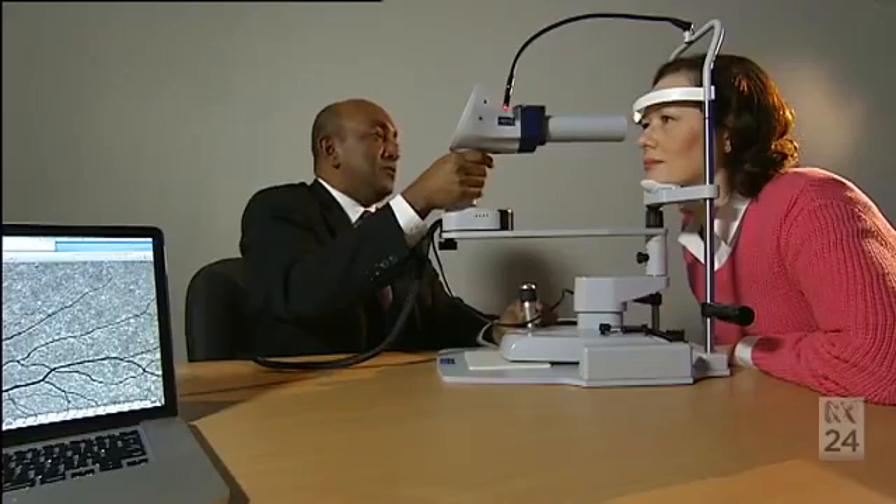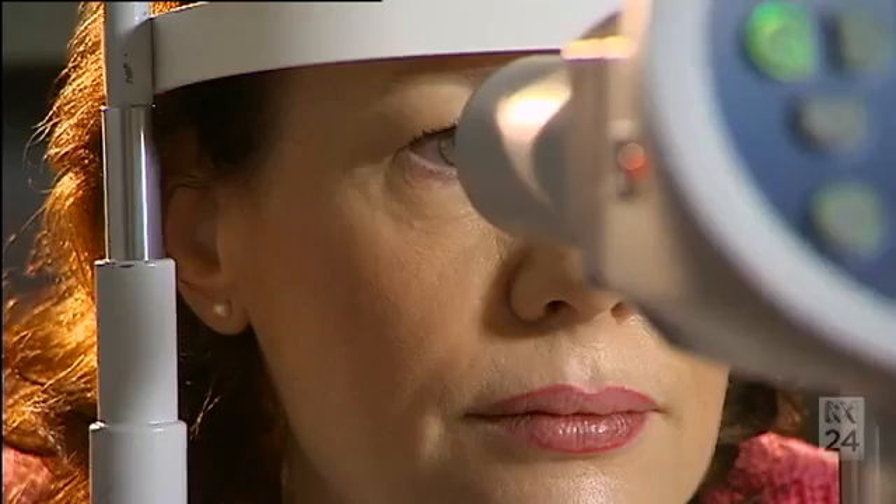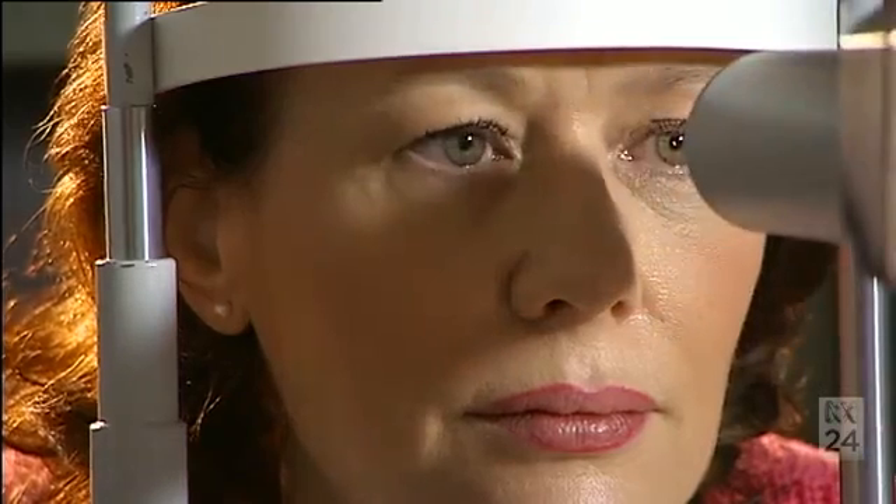However, disease and trauma can lead to a reduction in the number of these cells, and can lead to the swelling, thickening, and cloudiness of the cornea, leading to vision loss.